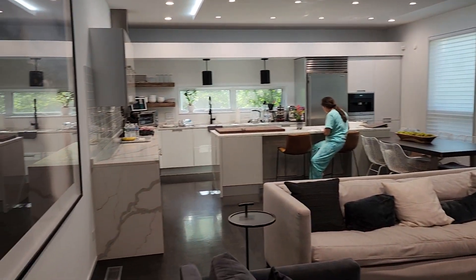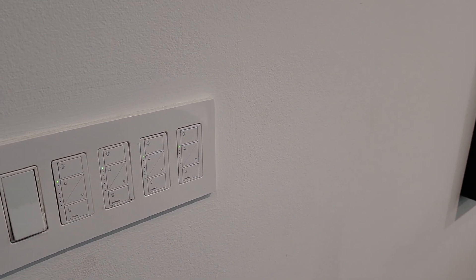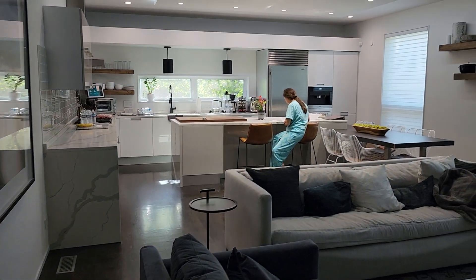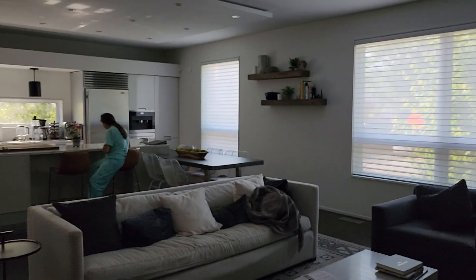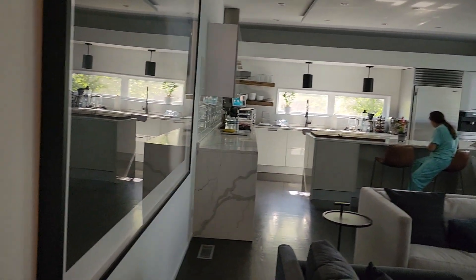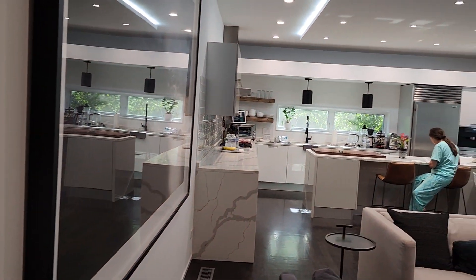The light system they have is called Leviton, which is a really great feature. One hit, everything goes dark. One turn, everything gets lighted back up.